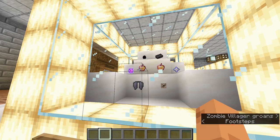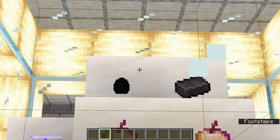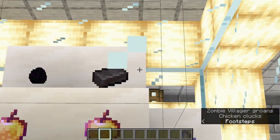Also on display are the nether star, the dragon egg, and the netherite ingot.